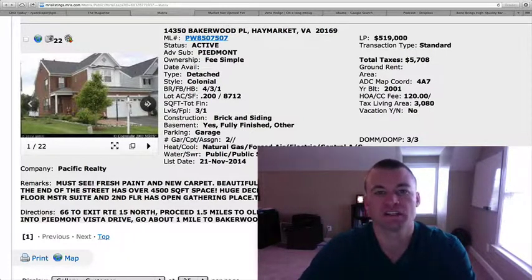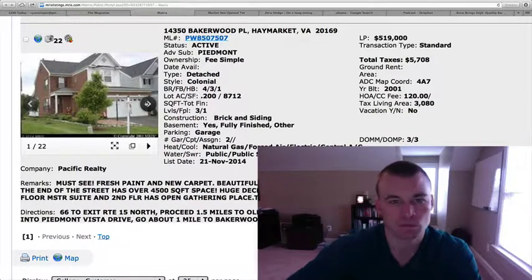If you'd like to schedule showings for any, give us a call at 703-596-0111, or as always through the website, contact us at GainesvilleHomesDaily.com. Have a great Monday, guys. We'll be back with you tomorrow.